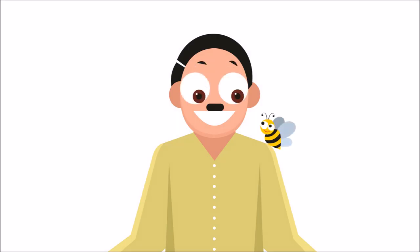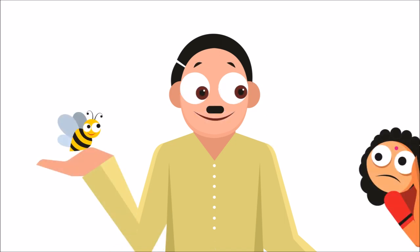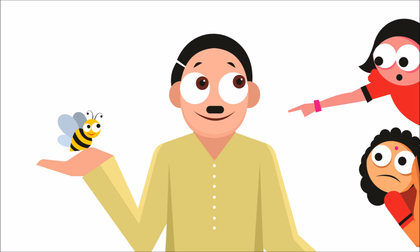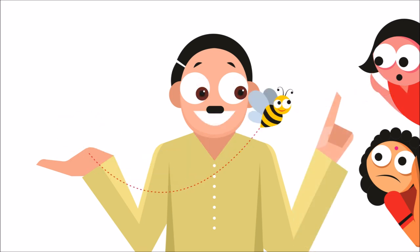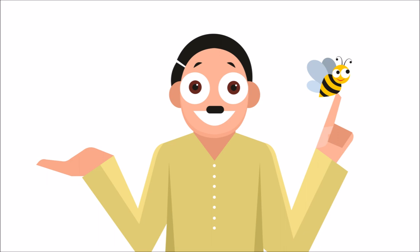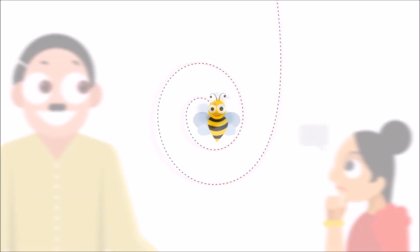Why are you scared of this cute little honeybee? Because we know it stings really bad. Don't worry children, rather we should learn from this smart tiny bee — that will help us in our dance too. Are you joking sir? How can a bee help us in dance? Ok, let me tell you a story now.